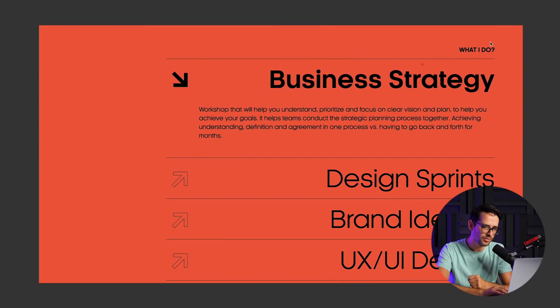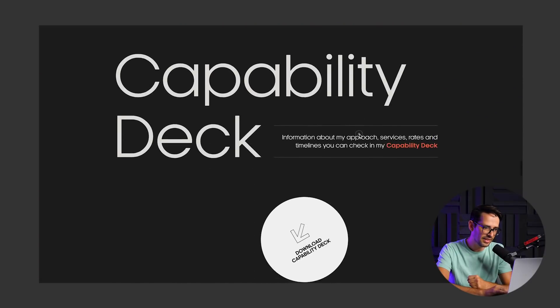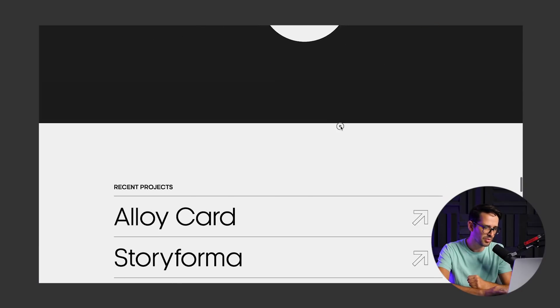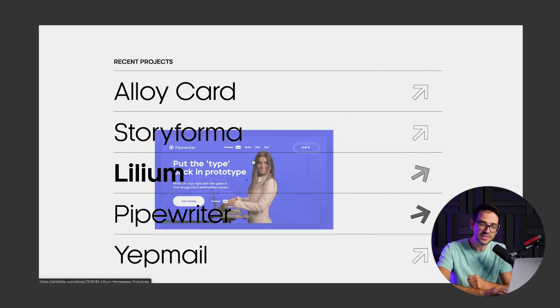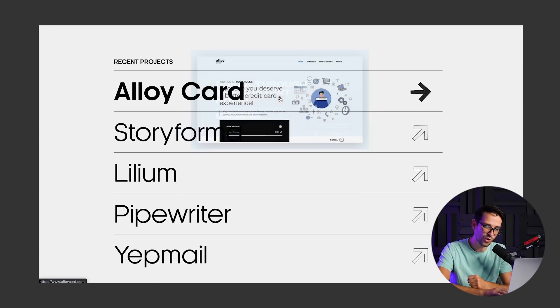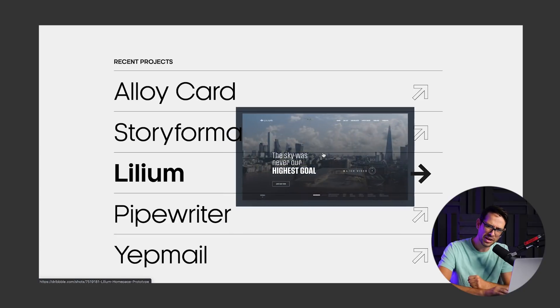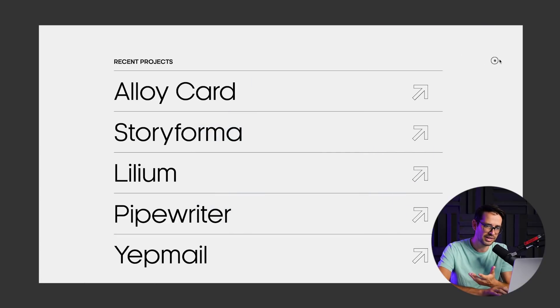This section covers 'What do I do?' — the services: business strategy, design sprints, brand identity, and a capabilities deck. Then recent projects, with a cool image-reveal hover effect over each project. By the way, this website was built with Webflow — really nice use of Webflow.